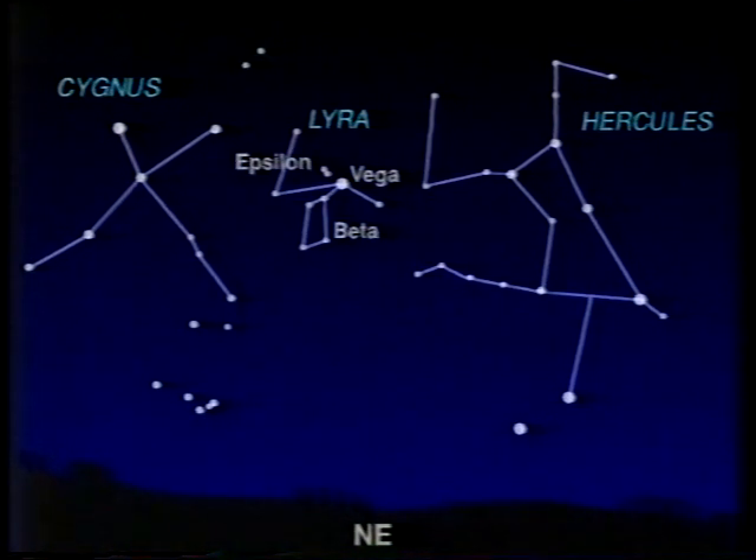Near Beta is the third magnitude star, Gamma Lyrae — nothing remarkable there. But directly in between Beta and Gamma, we have a most fascinating object, the planetary nebula M57, so-called because it is the 57th object in a catalogue of star clusters and nebulae drawn up way back in 1781 by the French astronomer Charles Messier.